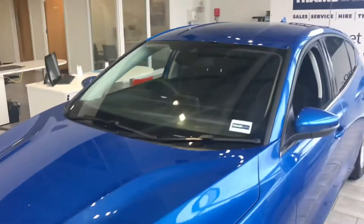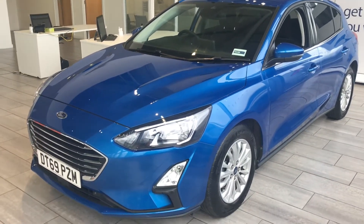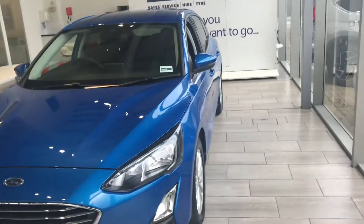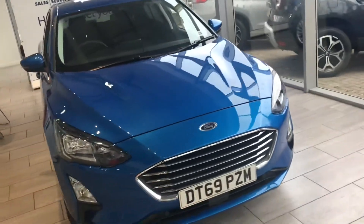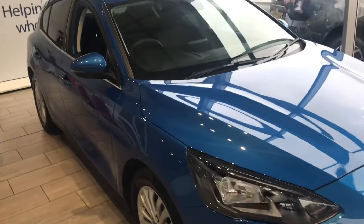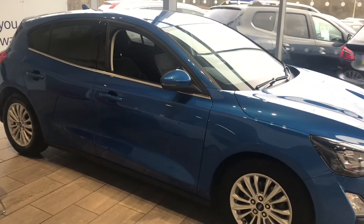We can get that finance set up for you within minutes. All we require is your full UK driving licence, so when you come here to collect the car, your funds will be in place — no waiting around, no asking your bank or family and friends. You could take the car away straight away.